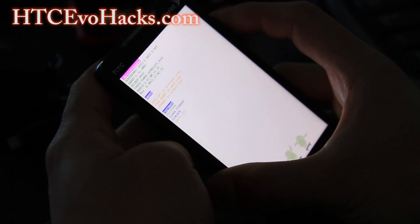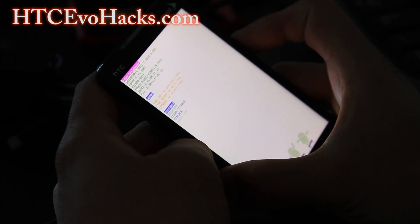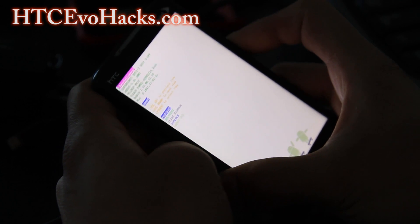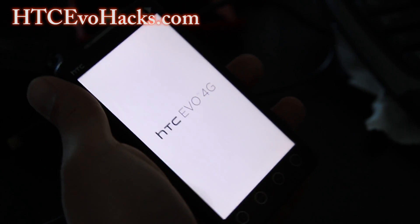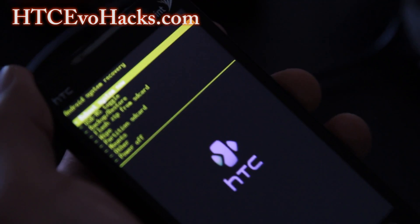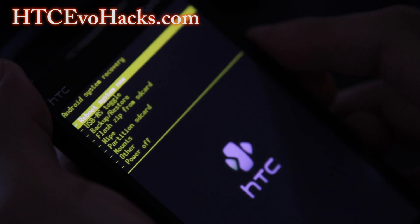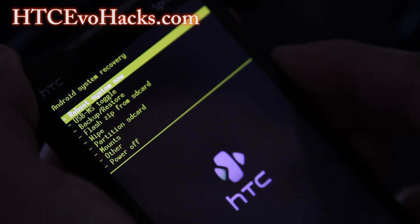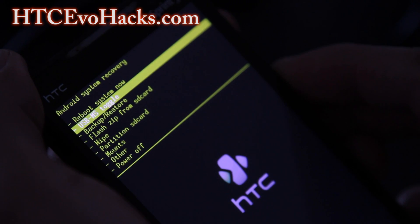Once inside, go to Recovery and wait a little bit until it checks for update files. Hit the power button and you get into Clockwork Mod Recovery. Once in Clockwork Mod Recovery, your menus may be different depending on which version you have. For the regular CFCWM version 5, it should be under Advanced.